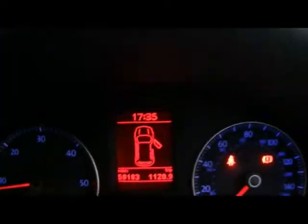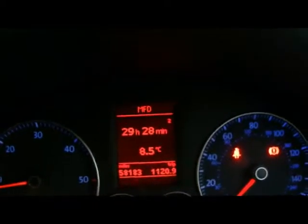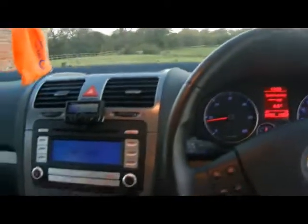The onboard computer is on the big display there in the middle — it shows you distance to empty, instant and average fuel consumption, and average speed. Just below there you can see the car has done 58,000 miles. If you'd like any more information on this car please don't hesitate to give us a call. Thank you for watching, see you soon.